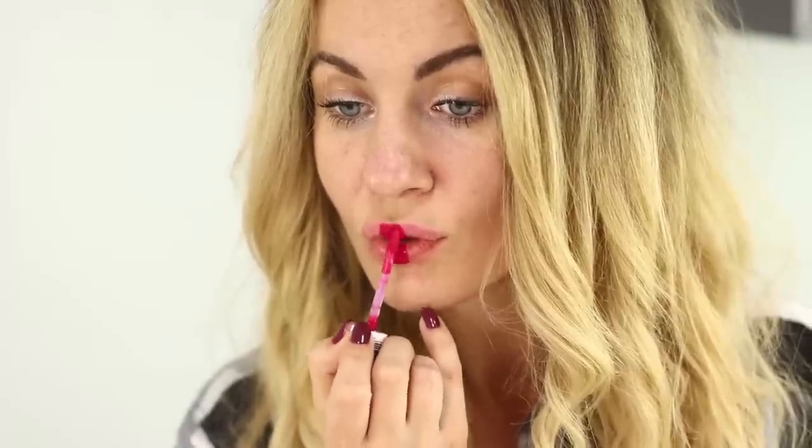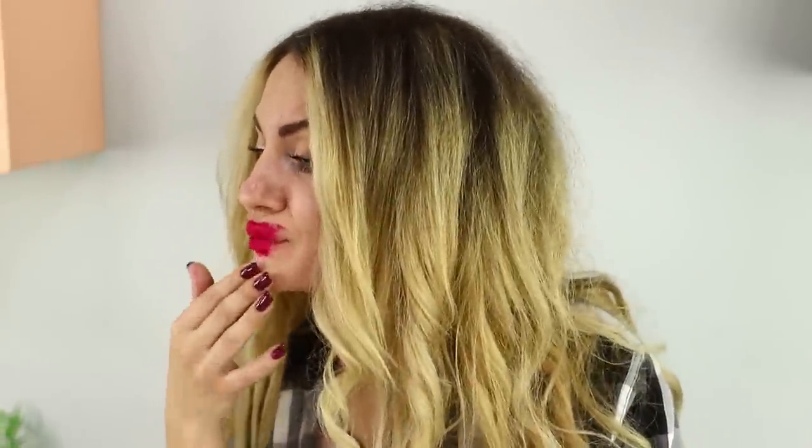I wonder if I could apply lip gloss without using a brush! Follow the instructions: apply the gloss on the middle of the lips, then blend it with your lips making funny movements with your mouth. Lip gloss smeared all over my face is not what I wanted at all! What do we say to this beauty hack? Obviously not recommended!